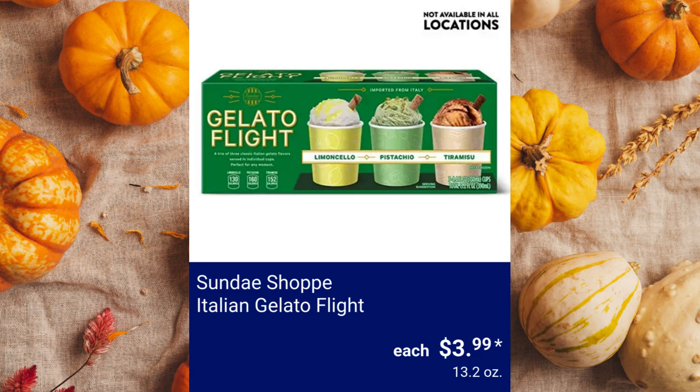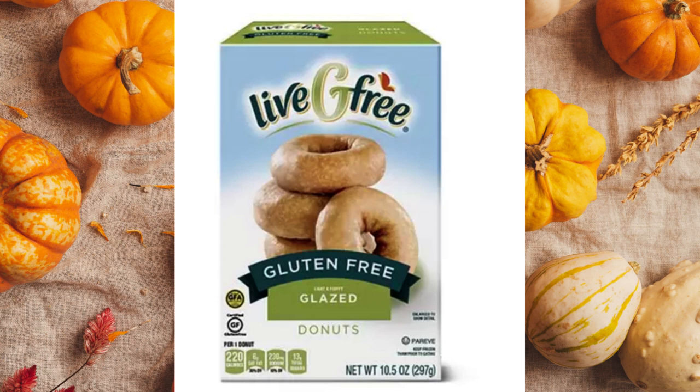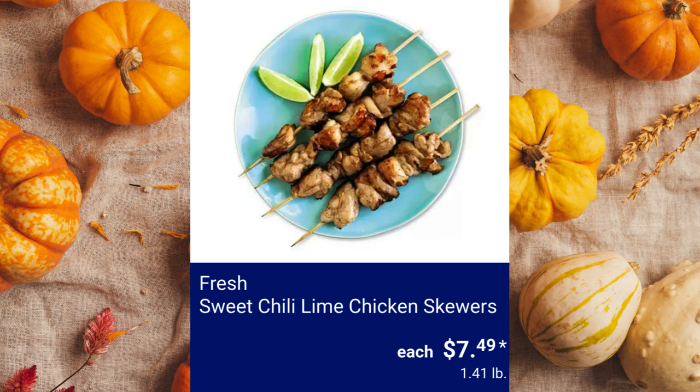Sunday Shop Italian Gelato Flight, $3.99. Live G-Free Glazed or Chocolate Gluten-Free Donuts, $4.99. Fresh 73% Lean Ground Beef, $9.95 per pound. Fresh Sweet Chili Lime Chicken Skewers, $7.49.